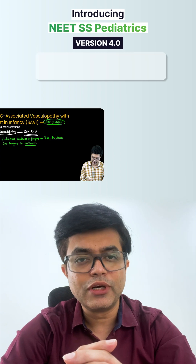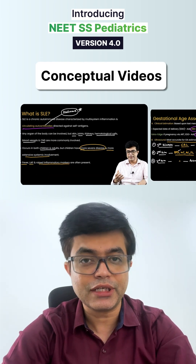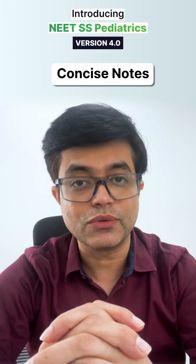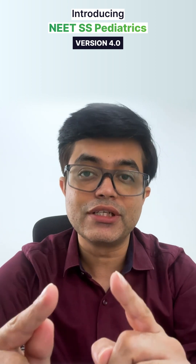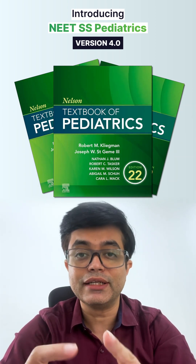You will also have access to my conceptual video lecture series covering every essential topic in pediatrics. There are structured, concise notes to support your preparation as well. And in a nutshell, this course as of today offers the only lecture series based upon Pediatric Nelson 22nd edition.